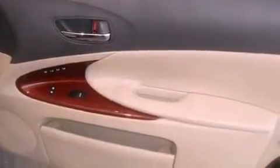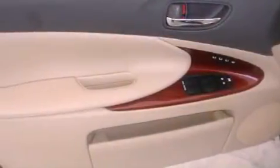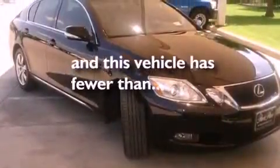The following features are also included: air conditioning with automatic climate control, a power trunk closer, cruise control, a leather-wrapped steering wheel, a rear spoiler, an engine immobilizer theft deterrent system, fog lamps, rear impact crumple zones, steering wheel mounted stereo controls, and this vehicle has less than 47,000 miles.